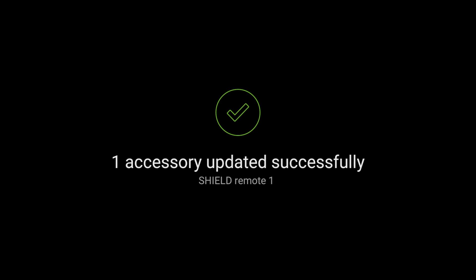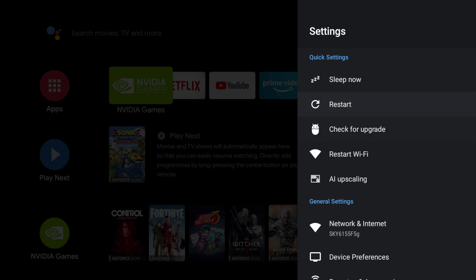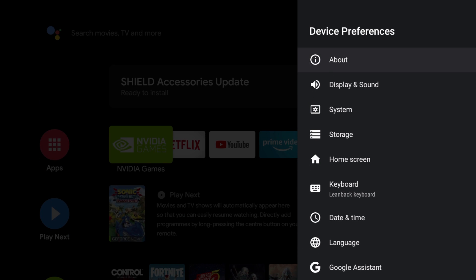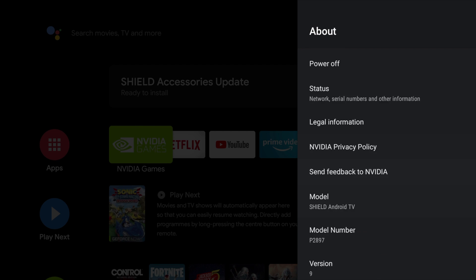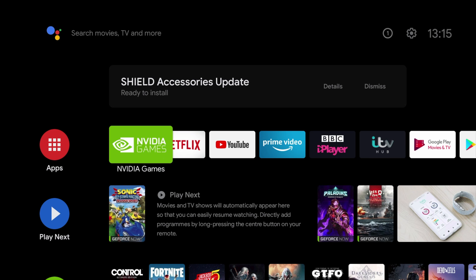Now you should have that customisable button. That was just a quick video to let you know the upgrade is available and to confirm it's not going to cause any issues. If you found this helpful, please consider subscribing as I'll be doing more videos on the Nvidia Shield, including one on installing an SSD for more storage. Please give us a like and I'll see you in the next video.